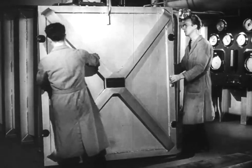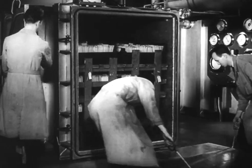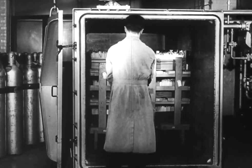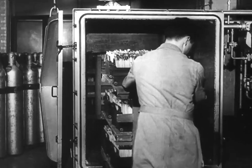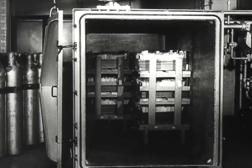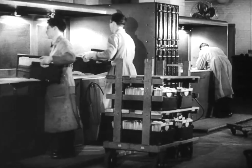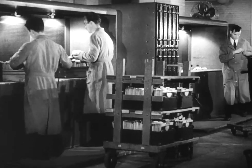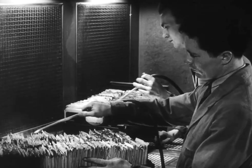In these large fumigating tanks, all papers entering the custody of the National Archives are placed for more than three hours — science making sure that all organic life is destroyed. Now the documents are carefully removed from the fumigating tanks, checked as to condition, and passed on to the next step. Experts, using specially devised machines, remove by compressed air every particle of dust and dirt which long years of neglect and oblivion have deposited.